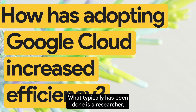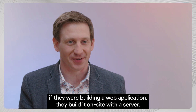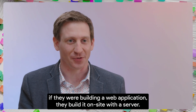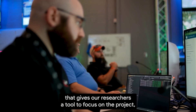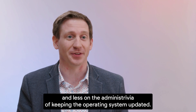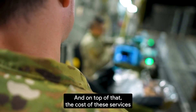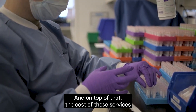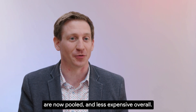What typically has been done is a researcher, if they were building a web application, they'd build it on-site with a server, with tools like App Engine and other serverless technologies. That gives our researchers a tool to focus on the project and less on the administrivia, keeping the operating system updated. And on top of that, the cost of these services are now pooled and less expensive overall.